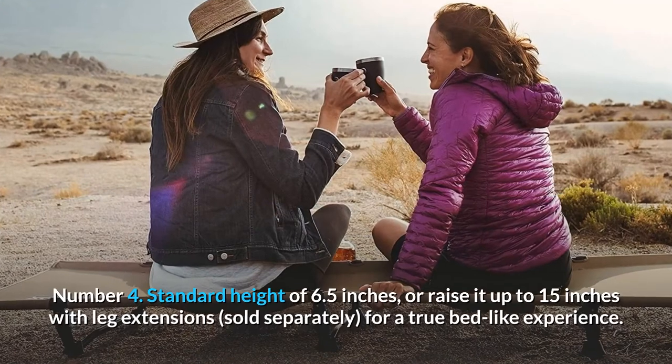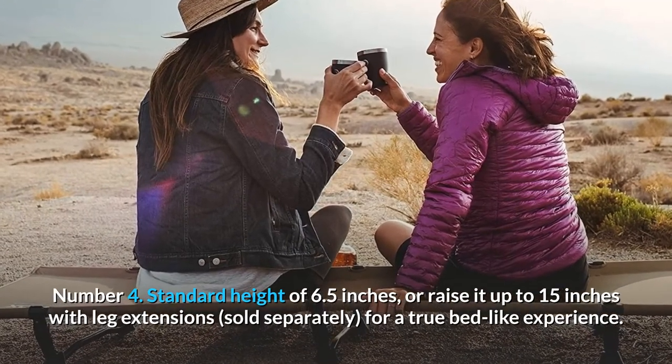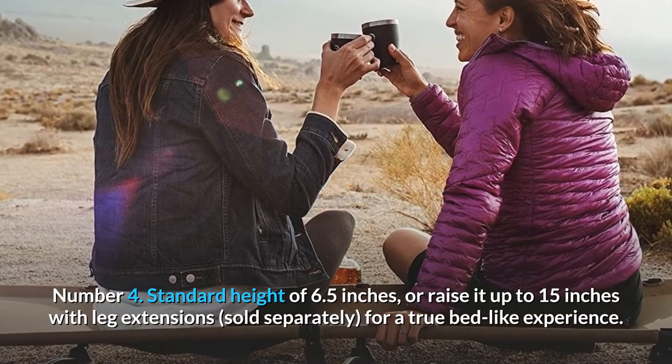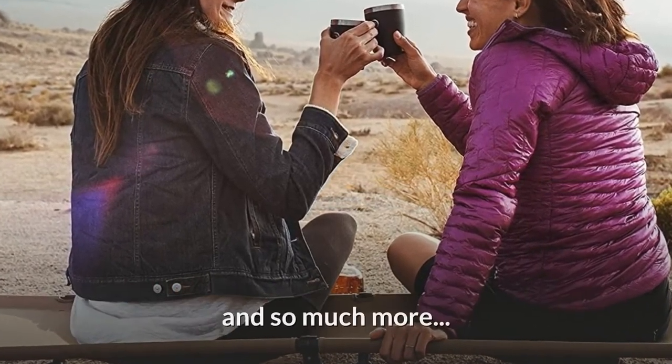Number 4: Standard height of 6.5 inches, or raise it up to 15 inches with leg extensions, sold separately, for a true bed-like experience. And so much more.